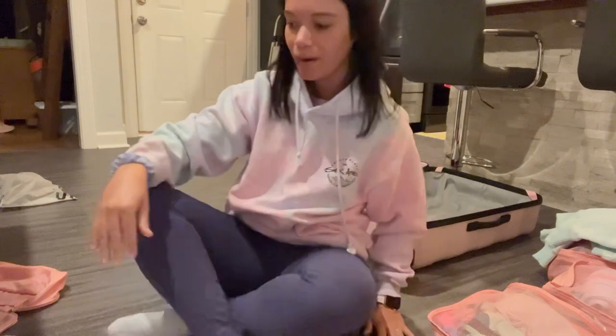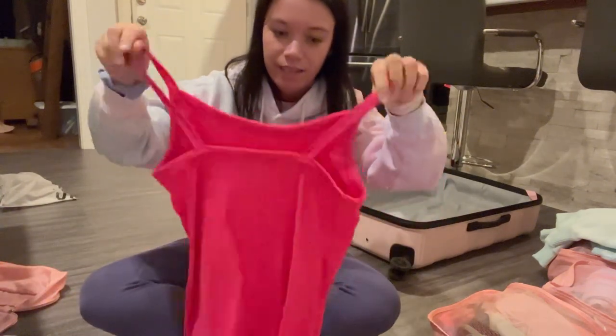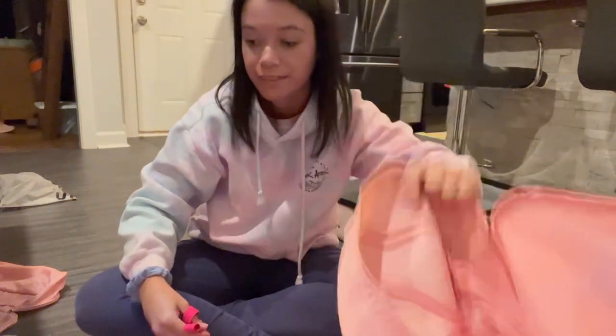We're back from the gym. Brock's making spaghetti. I'm going to try to get as many of these tank tops rolled up into this small packing cube as I can.